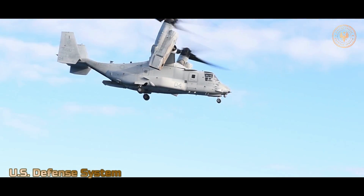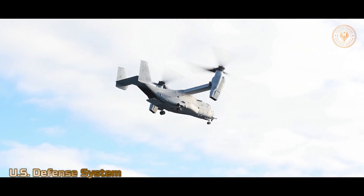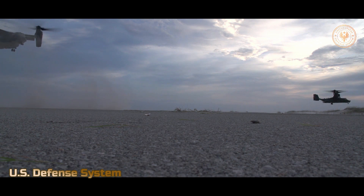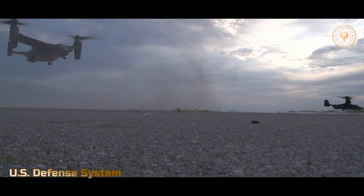This versatile craft has been developed for the military by Bell Boeing aircraft. Through the use of a tilt rotor, the Osprey can take off and land like a helicopter, but convert to a turboprop airplane while in flight. The aircraft's rotors can fold, and the wings can rotate so it can be stored on an aircraft carrier.